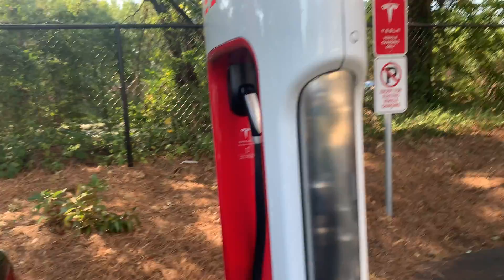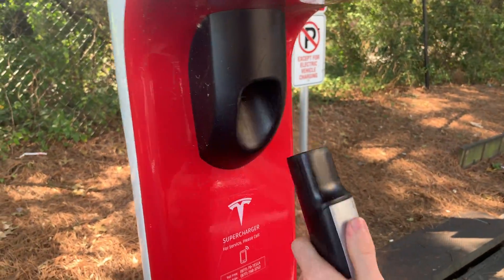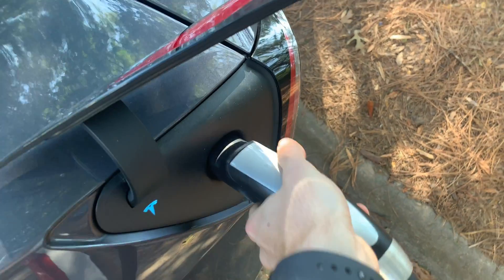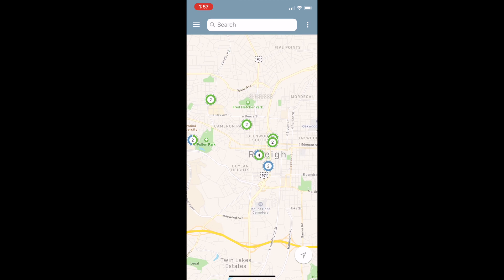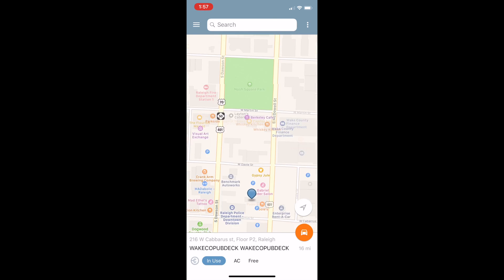Keep in mind that charging at public locations and Tesla Superchargers will have an impact on this total savings number. Typically Tesla Superchargers will cost $0.28 per kilowatt hour, and the largest online network ChargePoint will vary mostly from free to $1 to $3 per hour. Again, this will all vary based on your city.